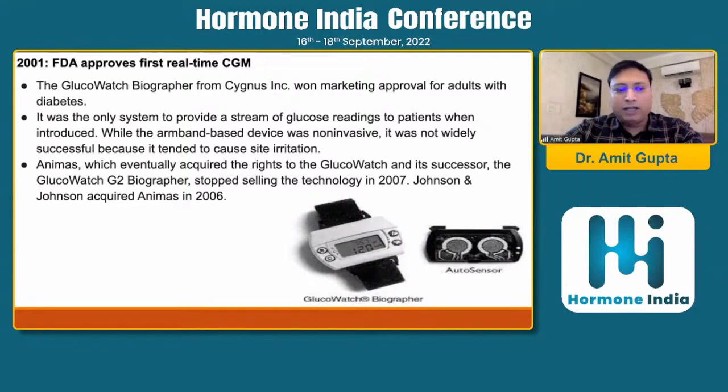Later, J&J acquired Animas in 2006. It is quite interesting that even in 2001 we had a non-invasive continuous glucose monitor, though there were some limitations. I'm sure the coming years we are going to see more and more non-invasive CGMs.